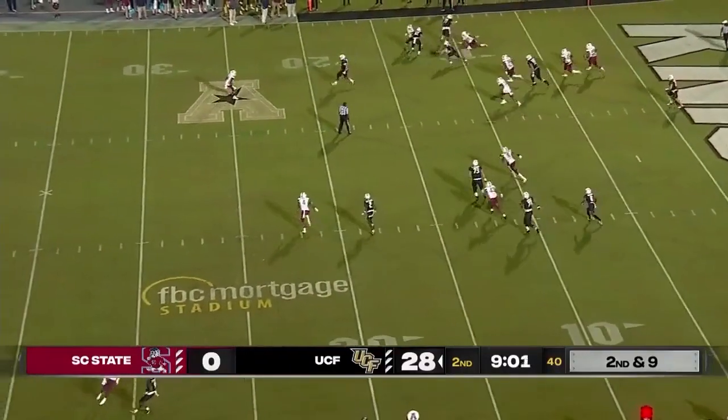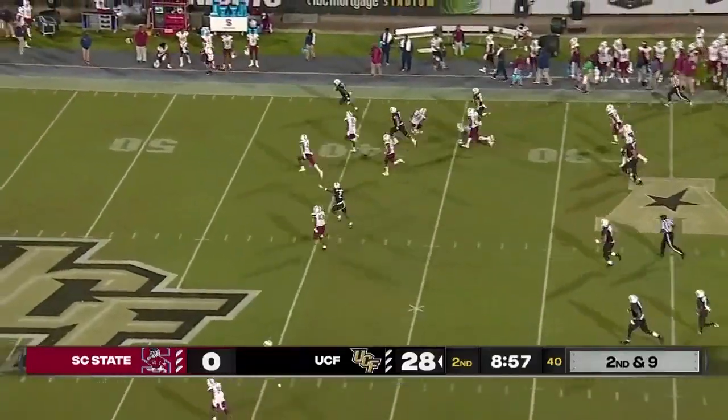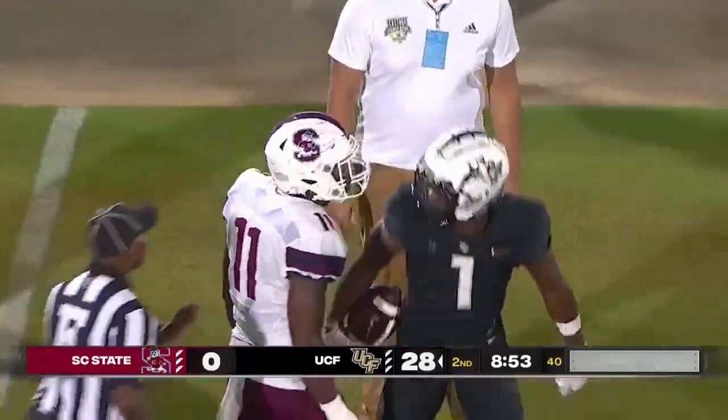Plumlee throws a tunnel screen — that's Baker, and he's got some room. To the 20, out to the 40, across midfield — a foot race. He's shoved out of bounds at the 35. Big play for UCF.